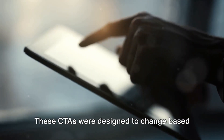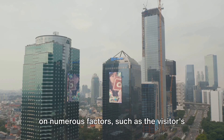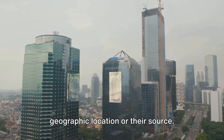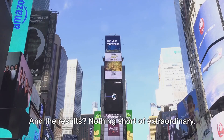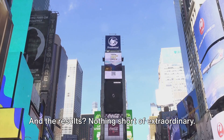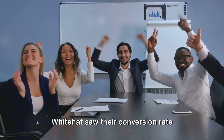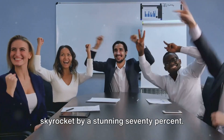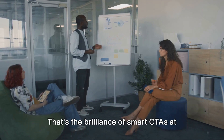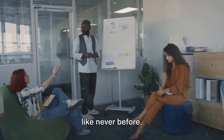These CTAs were designed to change based on numerous factors, such as the visitor's geographic location or their source. And the results? Nothing short of extraordinary. White Hat saw their conversion rate skyrocket by a stunning 70% — that's the brilliance of smart CTAs at work, driving engagement and conversion like never before.